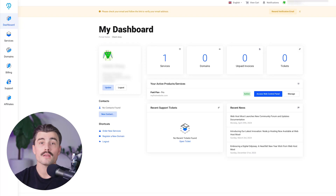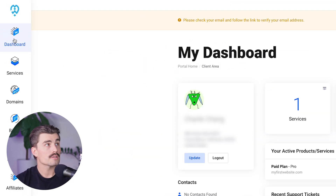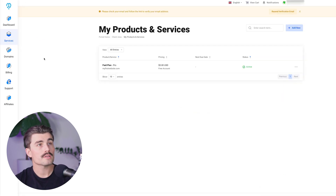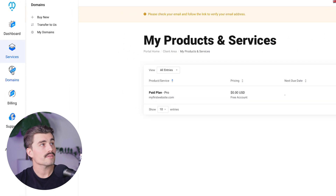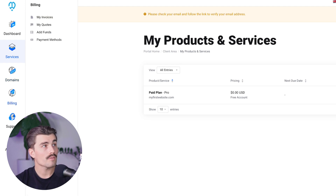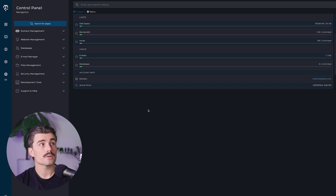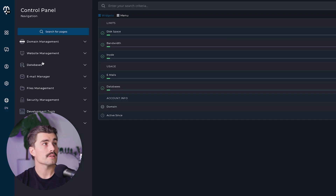Let's take a brief walkthrough of the Web Host Most platform. If you want to get started, click the link down in the description to set up an account. Once logged in, you'll land on the dashboard. On the left-hand side you can see the dashboard navigation, and coming down to services you can select your current plan — we're on the paid Pro plan. The domains section lets you buy new domains, transfer domains to Web Host Most, or view your domain list. There's also billing, support, and affiliates. From the dashboard, clicking 'Access Web Control Panel' takes you to DirectAdmin, where you can manage domain management, website management, databases, email manager, files management, security management, development tools, and more.